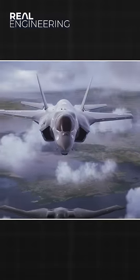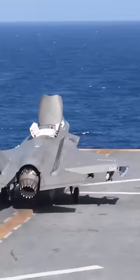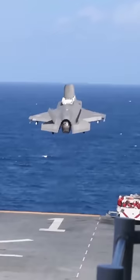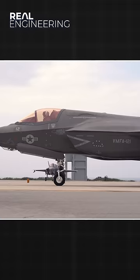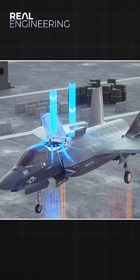The way this aircraft transforms to perform vertical landing and short takeoffs is astounding. It's the closest thing to a transformer we have ever created. The F-35B is capable of transitioning from horizontal to vertical flight with a push of a button, using directional thrust and a massive vertical turbofan engine hidden within the plane's body.